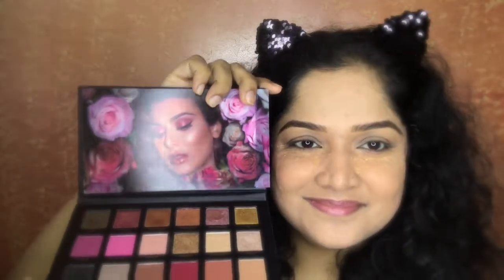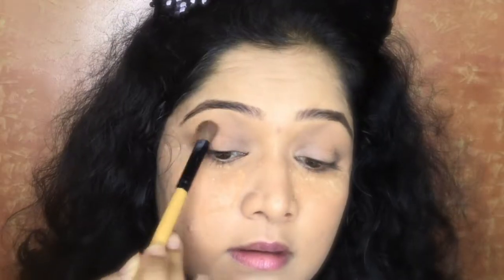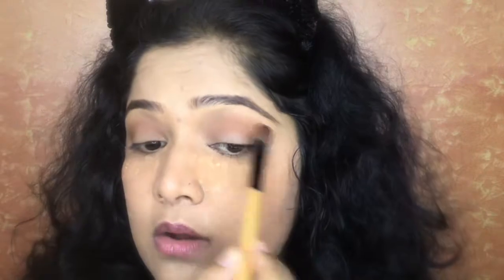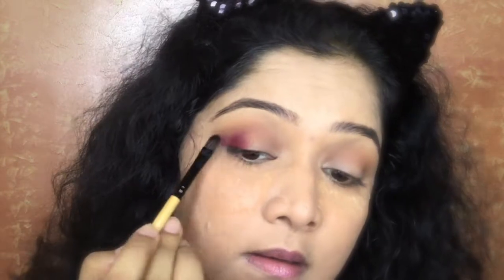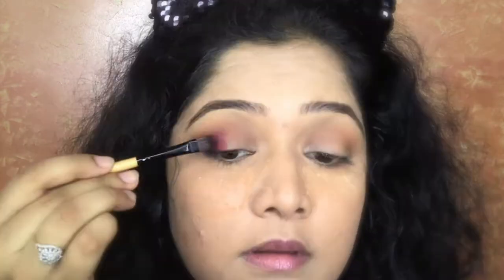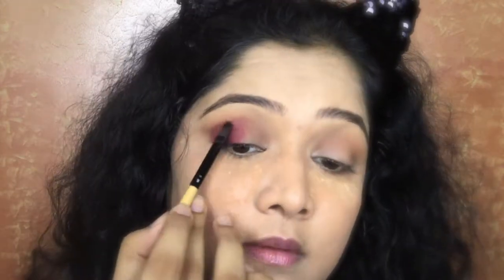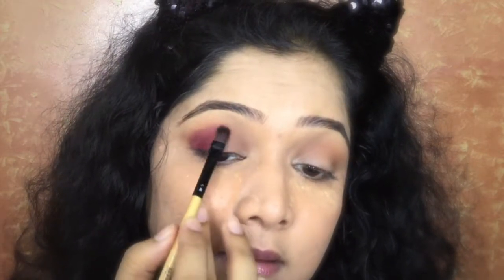Using the Rose Gold palette from Huda Beauty — clearly my favourite palette — I'm going to pick up the transition colour. You can skip this if you like, as many friends say they don't know how much blending is needed, but I like to make eye makeup very thorough. I picked up a darker colour and started putting it in the outer corner — the darker maroon shade instead of black — in that smokey outer corner position.